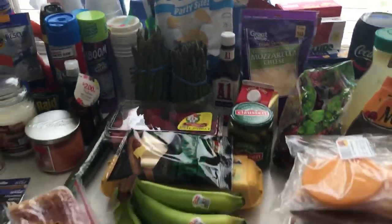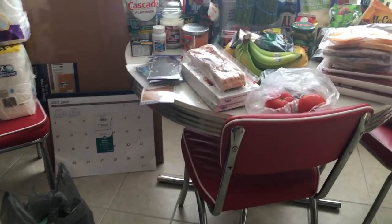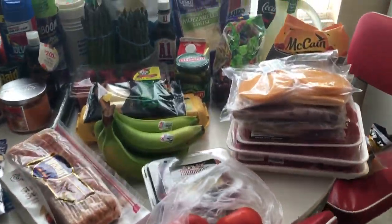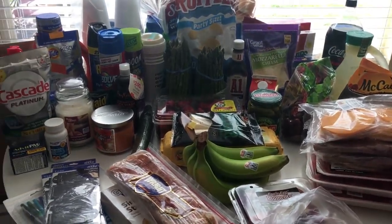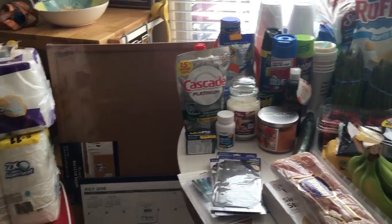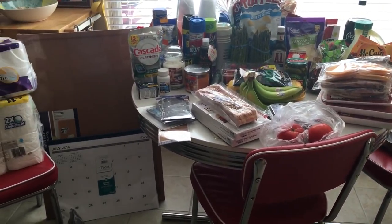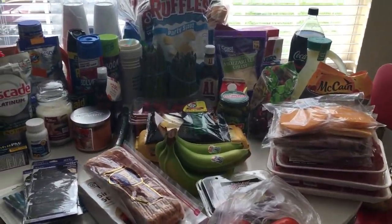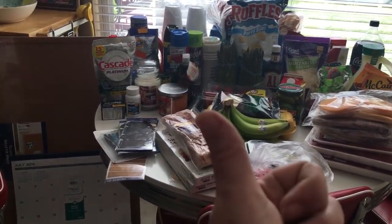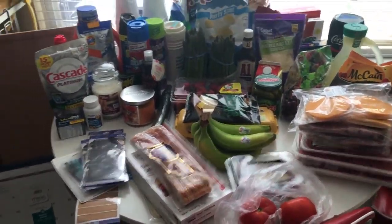And that is everything I got from the store. I really hope you guys enjoyed this haul. I just didn't need a ton of food — we still have quite a bit of chicken and stuff in the refrigerator right now. But I did really need some household stuff, so I went ahead and got it. Thank you guys so much for watching. If you have any questions or comments, leave those below. Don't forget to get subscribed if you're not already, and don't forget to give me a thumbs up if you enjoyed this video. Thanks so much for watching. Bye!